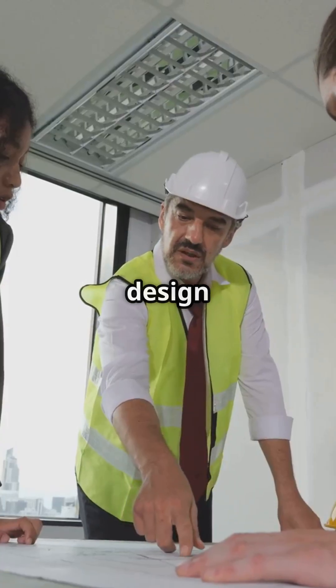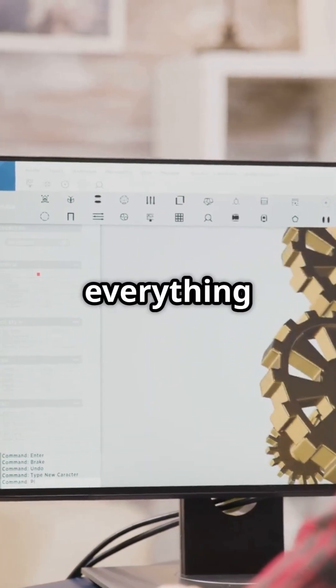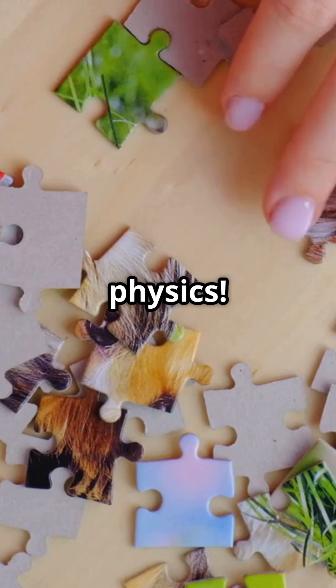Ready for a ride through engineering magic? Buckle up. First up, design and planning. Engineers craft detailed 3D models considering everything from wind to earthquakes. It's like building a giant puzzle with physics.